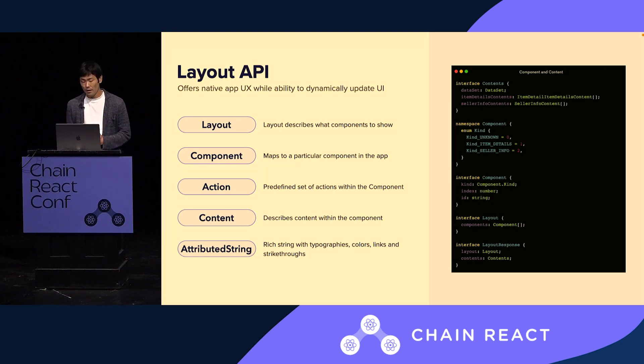In order to construct a component, it needs to have content. Content provides relevant information to a particular component — it may include item information, user information, and so forth. Some noteworthy content attributes include action, which is a predefined set of actions within the component. For example, when you have a button on a component, you can configure what action it can trigger using this attribute. Another interesting one is called attributed string, which is a rich string that can contain custom typography, colors, and hyperlinks that you can embed into the string.